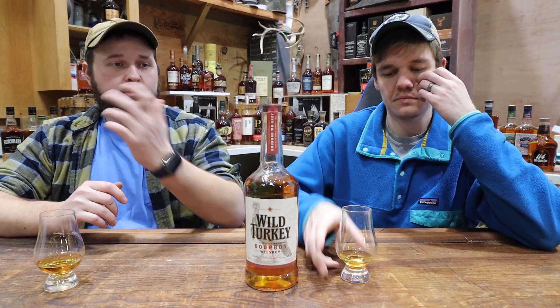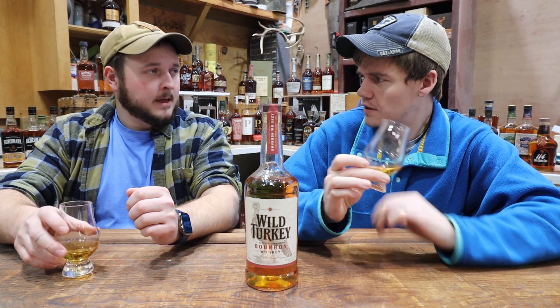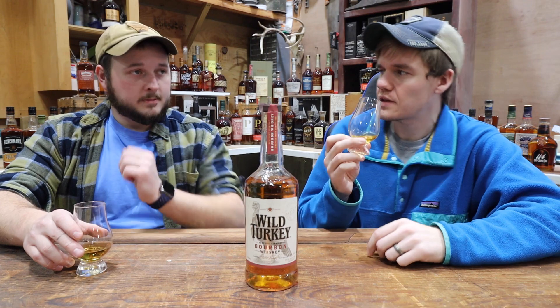Wild Turkey has the standard Wild Turkey, Wild Turkey 101, Rare Breed, Kentucky Spirit. They've got a Rye, a Rye Rare Breed - say that five times - and then it goes into their Master's Keeps, which comes out just about every year. We have the 2022 Master's Keep. Different every year, I'm assuming - they tweak it up a little bit, like the BRT and stuff like that.